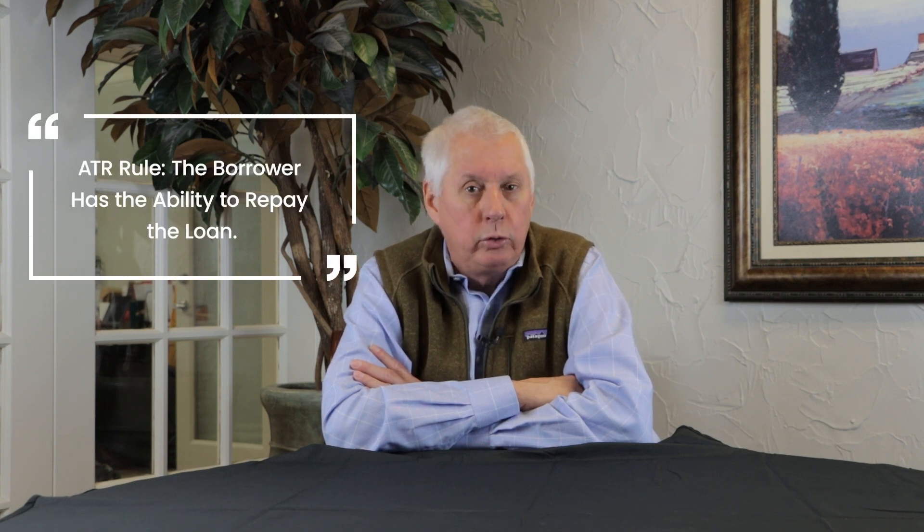Once you determine that the loan was processed by an RMLO and you have a loan package, you need to ensure that it was reasonably compliant with the Dodd-Frank Act. Not every investor and transaction is covered by Dodd-Frank, but if an investor is selling their home to a consumer, they should consider following the terms and requirements of Dodd-Frank even though they may not be under it. Basically, you have to do more than five transactions in a 12-month period to be governed by Dodd-Frank, but we suggest following those rules and regulations every time.